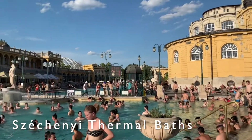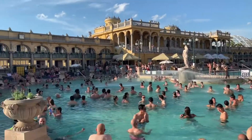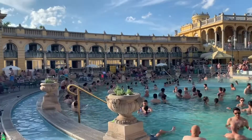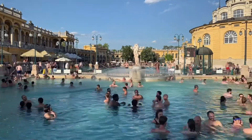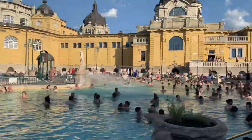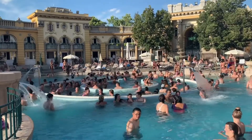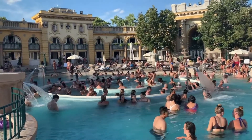Budapest is also known for its numerous thermal baths. Sitting on a fault line, the baths are fed by 120 hot springs beneath the ground. The most famous of these is the Széchenyi Baths. Built in 1913, the baths complex includes 15 indoor pools, three outdoor ones, steam rooms and countless bath facilities.